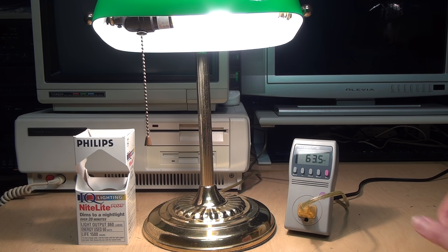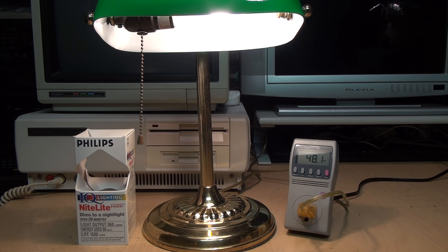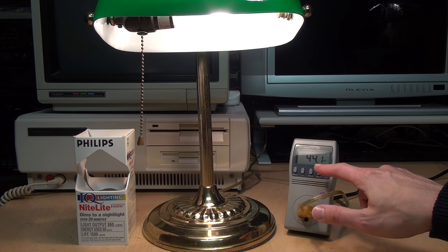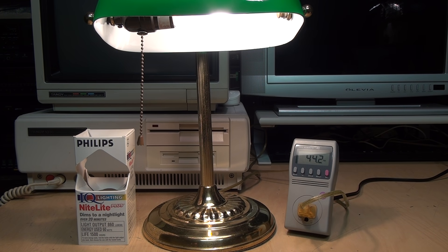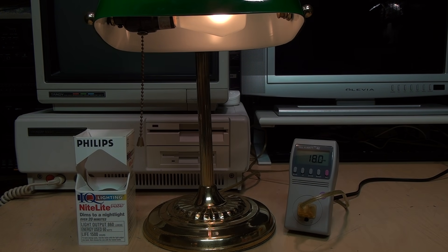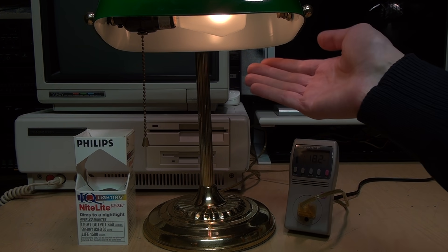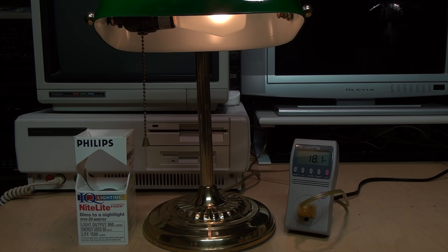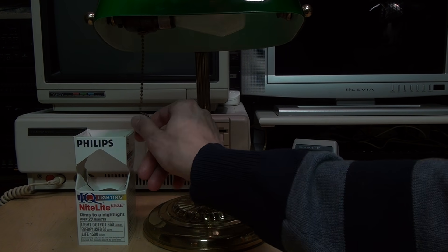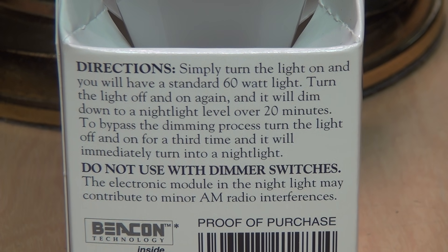It takes a couple of seconds, but there it is at full brightness — 63.5 watts. As the instructions said, you turn it off and turn it back on, and now it's going to slowly fade down to a nightlight over 20 minutes. Immediately it's already dimmer at 44 watts. Then you can turn it off and on again, and now it's in nightlight mode, which is not a very energy-efficient nightlight because it's pulling about 18 watts. You can see it's pretty dim. If you want it to return to full brightness, turn it off and back on again, and it slowly fades up. I'll use a time-lapse instead of making you wait 20 minutes.